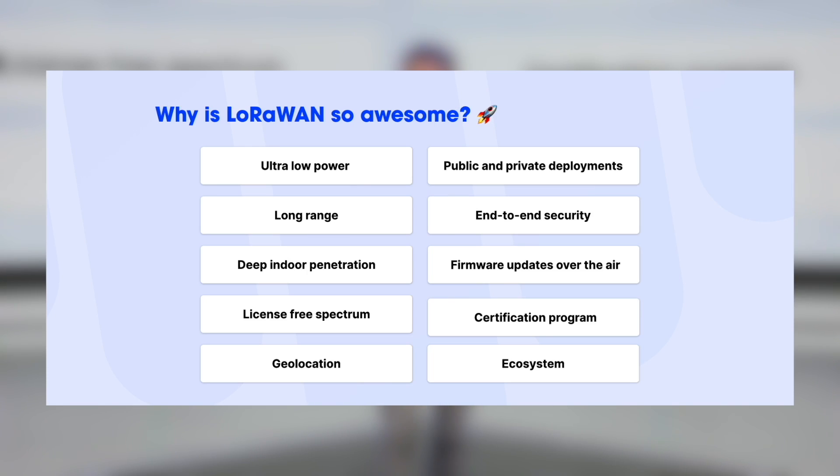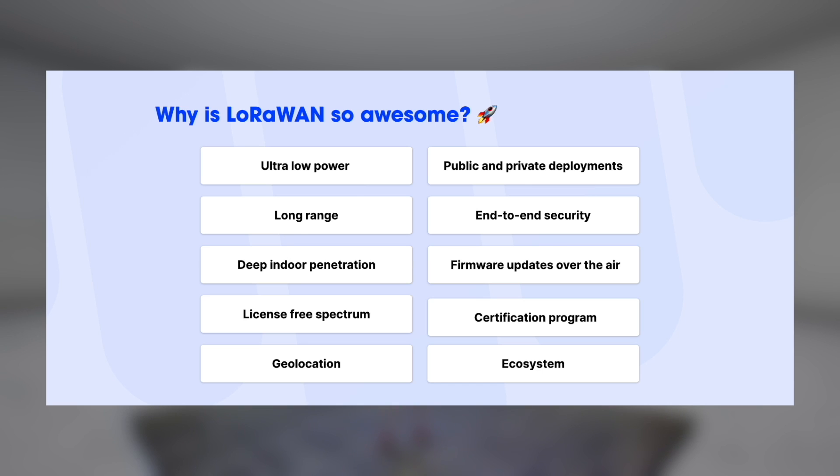But first, why is LoRaWAN so awesome? There are 10 reasons that make LoRaWAN unique. You find these things also in other low-power wide area networking technologies, but this set of features — the combination — is really powerful in LoRaWAN.